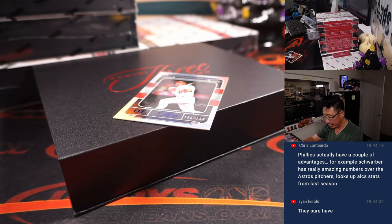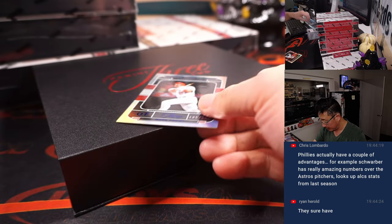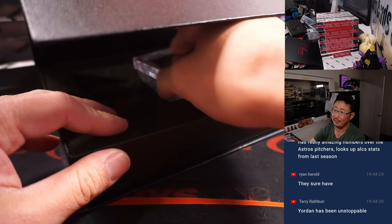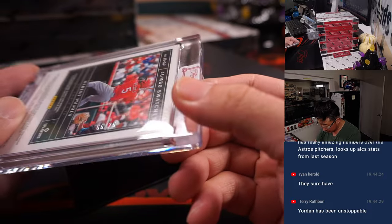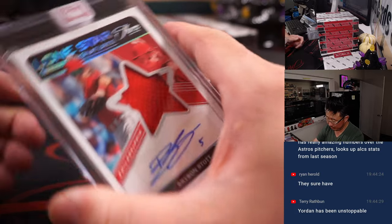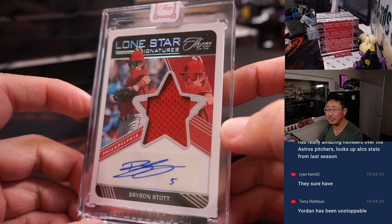We got Luis Gil to 32 for the Yankees. Ryan's saying they sure have. And there's Mike Trout to 150. When's the last time a team has swept their way through the playoffs? I guess in the last 20 years — playoffs were different back in the day. There's Albert Pujols, 66 out of 75 for the Redbirds, going to be for Chris Parent. And we've got Bryson Stott — we'll see him in action in the World Series. Lone Star Signatures, 19 out of 49. Another box in the books.